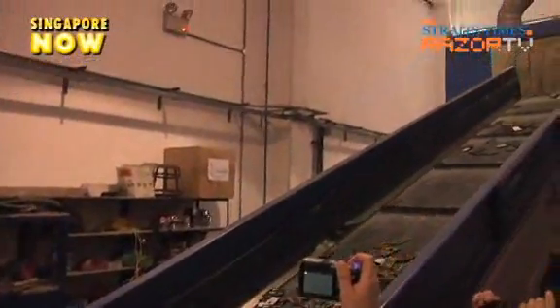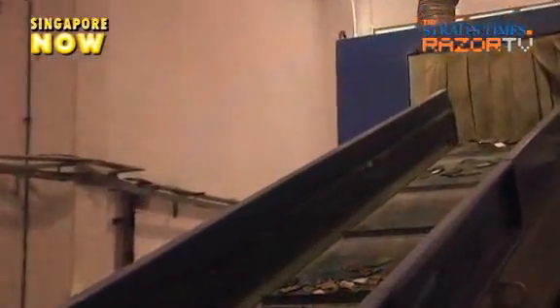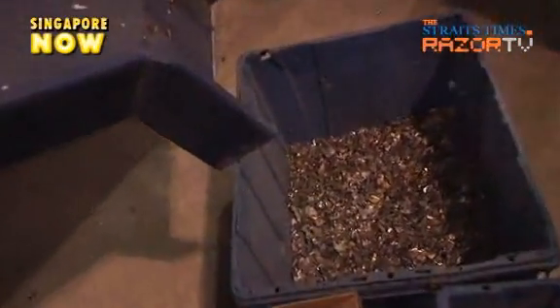Tiny bits of gold are extracted from the wire boards and parts of mobile phones. These specks of gold are collected and then melted together to be sold to jewelry companies.